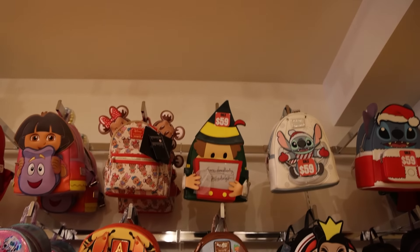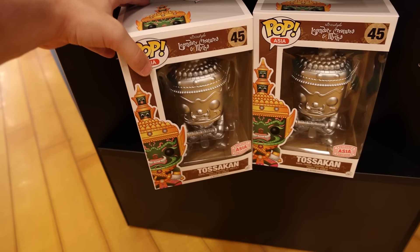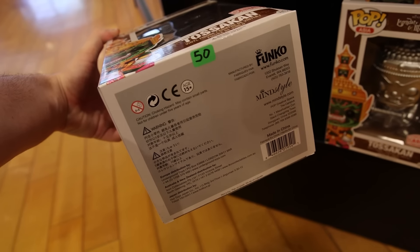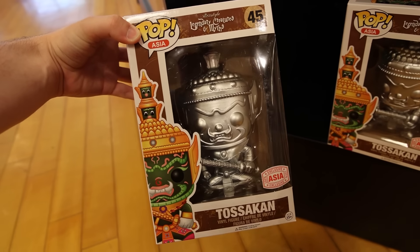Above that, check it out — it's even on sale, it's the Buddy the Elf one. And they've got Tosaken down here. This is from the Legendary Creatures line, which is a Pop Asia thing that I do not ever see in stores here in the U.S. I wonder what they have it for — $50. It's not that bad of a price. I just have no way to bring this thing home. I love seeing these things.